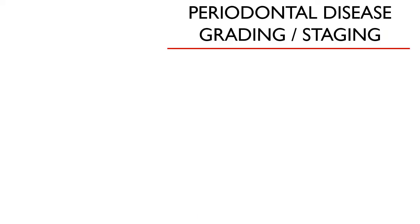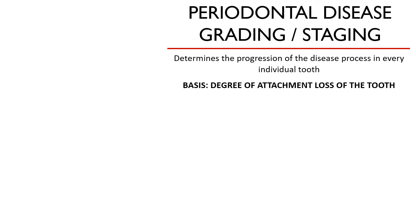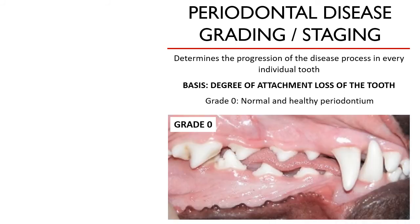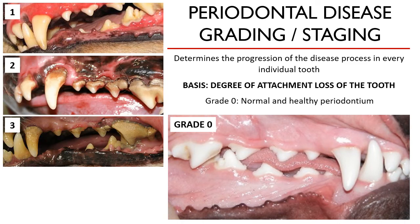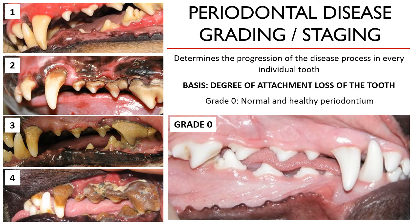The progression of periodontal disease in animals is defined by the degree of attachment loss of the tooth from its bony and soft tissue attachment. This is outlined by gradations from stage 1 to 4, with stage 0 as a baseline for a healthy and normal periodontium. A healthy periodontium should be pink or non-inflamed, except when pigmented, firmly attached to the underlying bone, with a sharp margin where soft tissues meet the tooth.